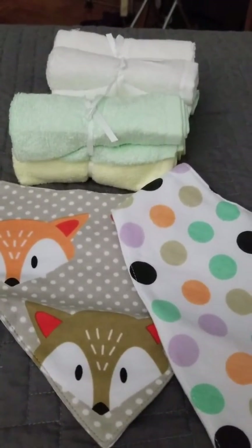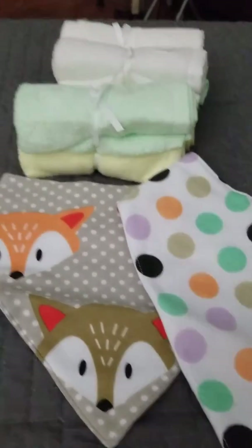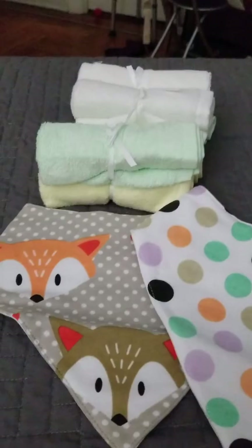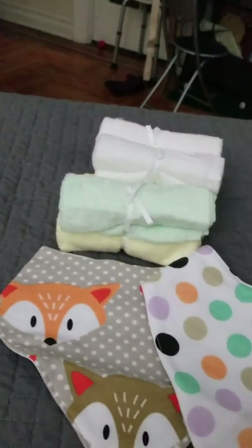They're ultra soft, extra thick, very absorbent, 10 by 10, and you're going to get everything you see here — the six bath cloths and the two bibs all in one.